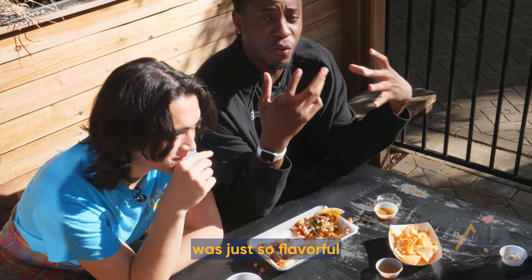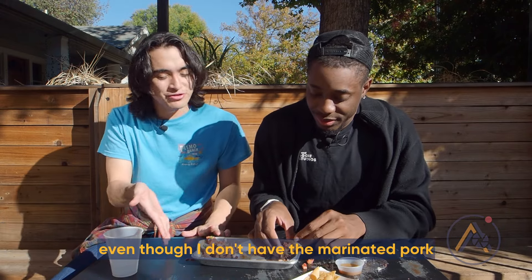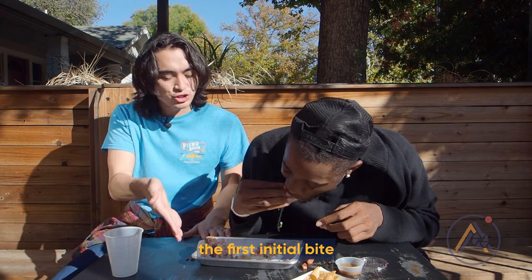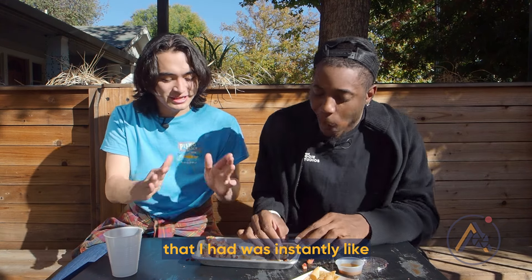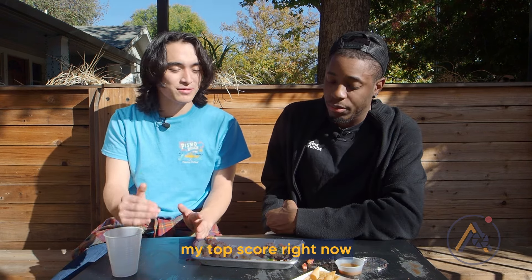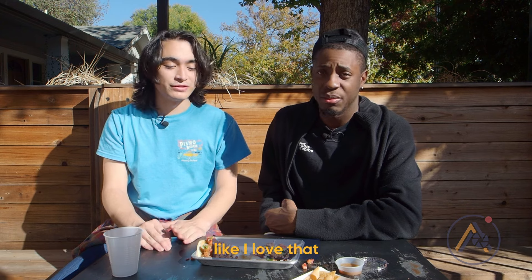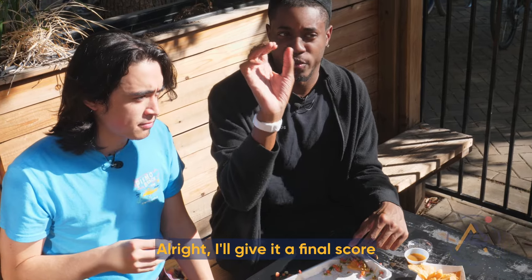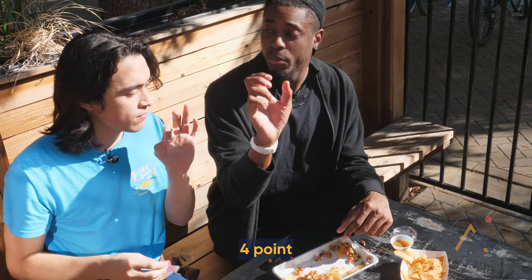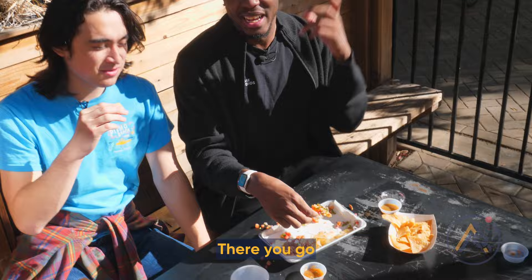The first bite was just so flavorful. So sweet. Even without the marinated pork, the first bite was instantly so much flavor — just perfect. I'm willing to give it my top score right now, which is a 4.5. Yeah, I'll even give it a 5 out of 5. We'll agree on 4.6 — there you go. We agreed on that one.